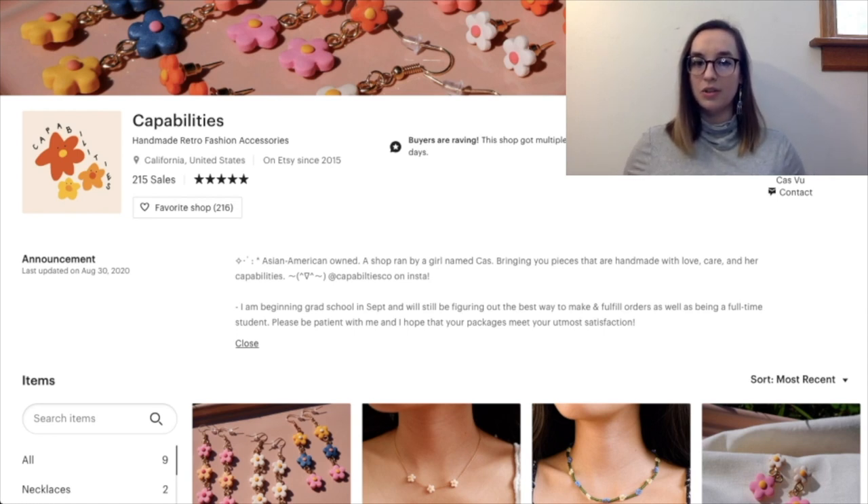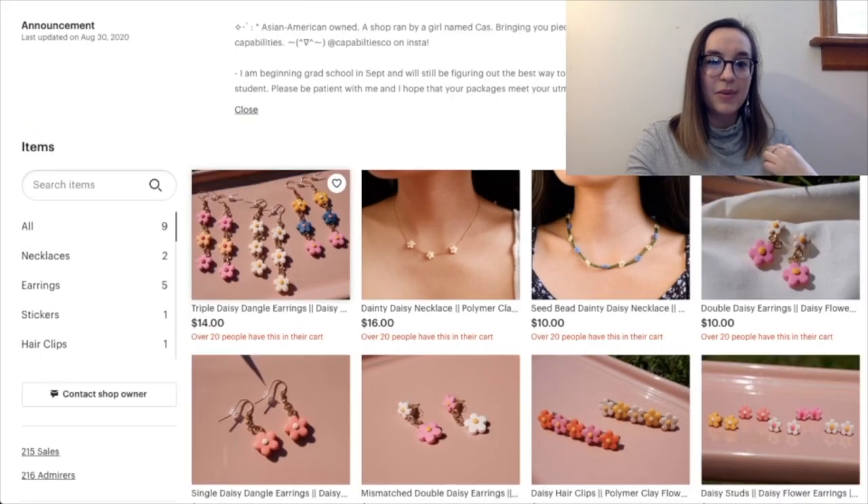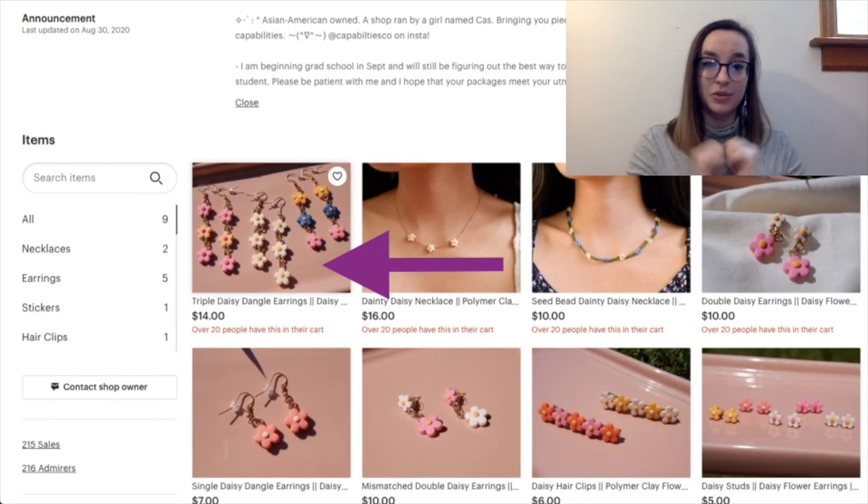I'd suggest taking out 'please be patient with me' because that implies you feel like you won't do as good of a job as you can. I understand you want to convey that you're working really hard. Maybe instead say 'I'm beginning grad school but I assure you all of my pieces here are pre-made and ready to be sold' — that implies the ones shown are good to go. You really don't want to give the impression there's a possibility you'll mess up their order. I'm just trying to help!